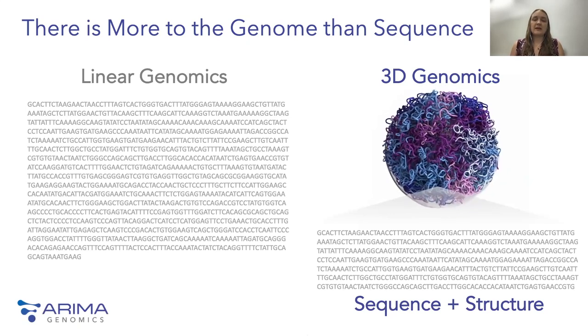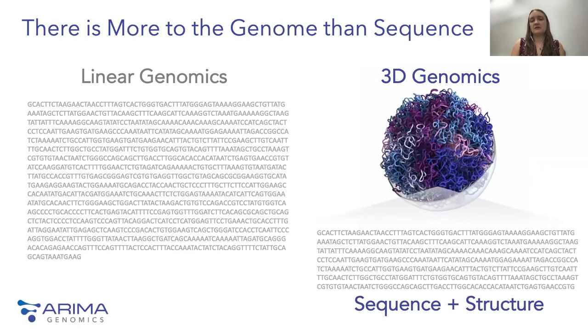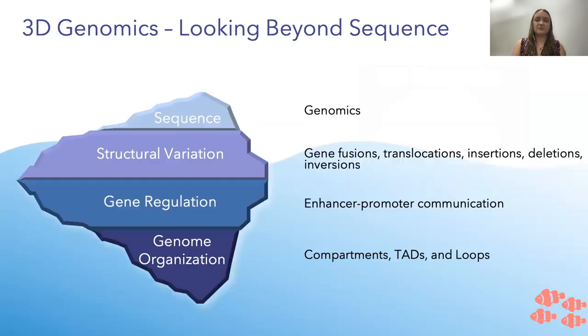3D genomics takes into account not only the sequence, but also the structure of how DNA is organized in the nucleus to better understand gene regulation and genome function. The sequence is really just the tip of the iceberg. Using a 3D genomics approach, you can understand structural variants like translocations, indels, and inversions, as well as the mechanisms of gene regulation and broader genome organization like chromosomal compartments, topologically associated domains, and looping structures, all of which can affect genome function.